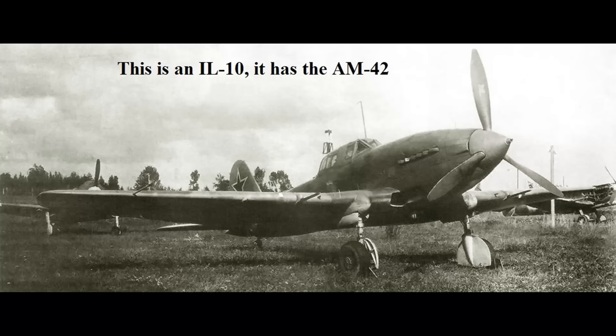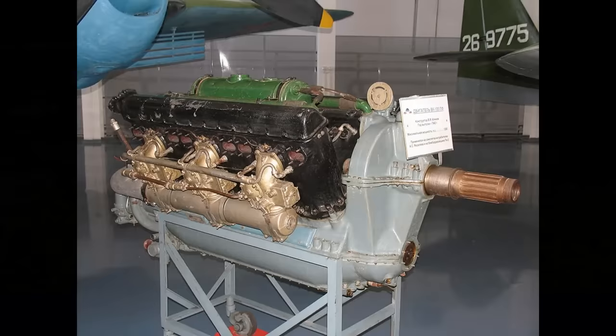The Soviets did have various other V12s which were more comparable in size and power to typical European V12s, but these really were not usable in the IL-2 for a number of reasons, mainly logistical. For example, by the time they had a version of the Klimov V12 with enough power to match the Mikulin, the IL-2s were already in production, the Mikulins were doing just fine, and the Klimovs were being used in other aircraft.